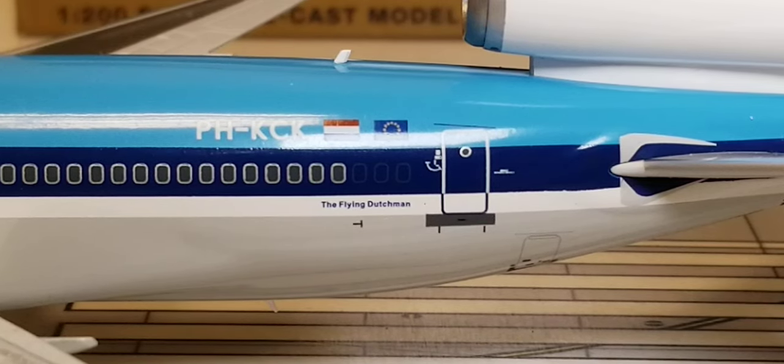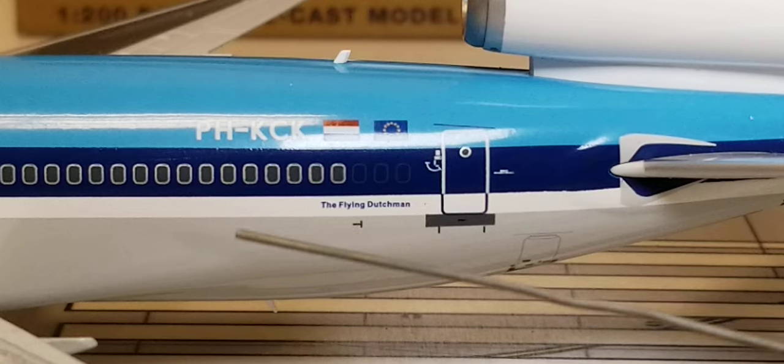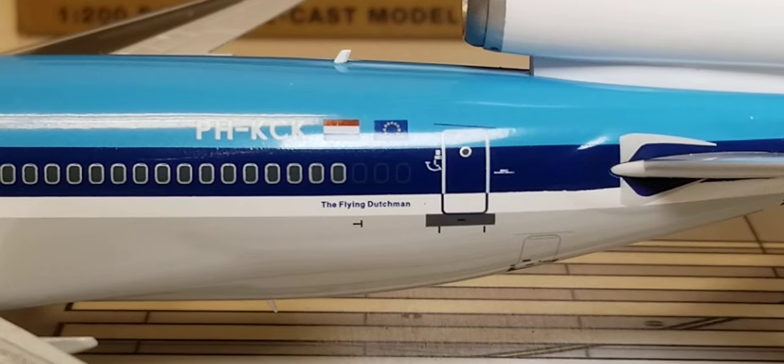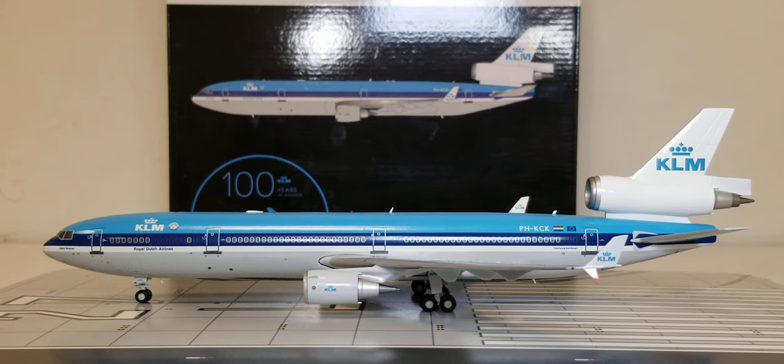At the back of the aircraft on the port side, there's the AFT bulk bin door, the 'Flying Dutchman' title, and right above the windows is the registration number PH-KCK. This particular aircraft was the 9th of 10 KLM MD-11s to enter the fleet. The first test flight date remains unknown, but it was delivered to KLM on April 25, 1997, flew for 16 years, and was withdrawn from the KLM fleet on October 21, 2013. It was then flown to the Southern California Logistics Airport in Victorville, California, on December 2, 2013, where it was eventually scrapped.